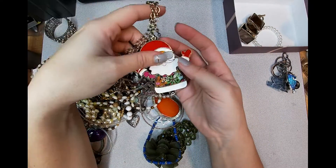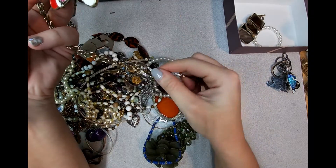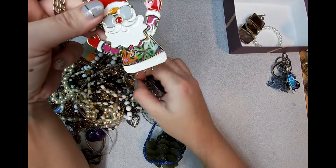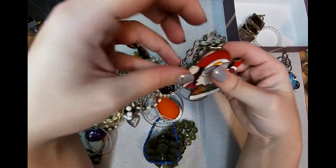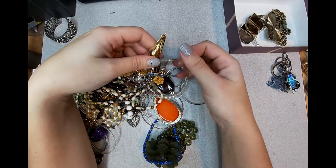A legless Santa - he's even lost a hoop down at the bottom, so this will probably go in a lot for anybody that makes those holiday wreaths out of jewelry. They won't really upcycle him too much into anything.